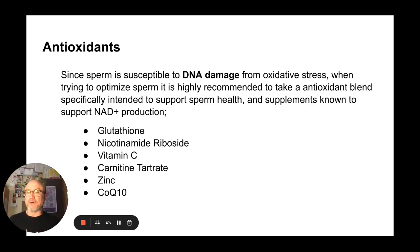A side note about antioxidants: if something is wrong with sperm, there's a good chance there's also some DNA damage from oxidative stress, since sperm is really susceptible to DNA damage from oxidative stress. When trying to optimize sperm, it's always recommended to take an antioxidant blend specifically intended to support sperm health, as well as supplements known to support NAD+ — nicotinamide adenine dinucleotide — production, which plays a role in DNA protection and repair. Some of the heavy hitters here are glutathione, nicotinamide riboside, vitamin C, carnitine tartrate, zinc, and CoQ10 — but speak to someone you trust about what you might need.